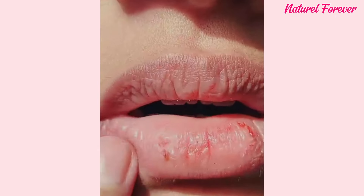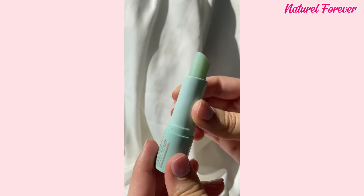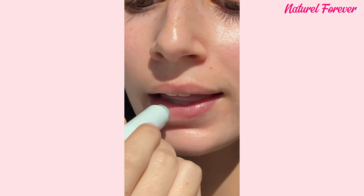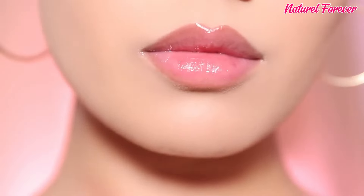Tip 6: lip care. Transform dry, lifeless lips into a vibrant pout. Exfoliate with Dermae's microdermabrasion scrub, unveiling softer, pinker lips. Enhance the effect with a lip plumper or balm, achieving that glossy finish. Embrace a natural lip glow that steals the spotlight, proving that makeup-free beauty starts with healthy, cared-for lips.